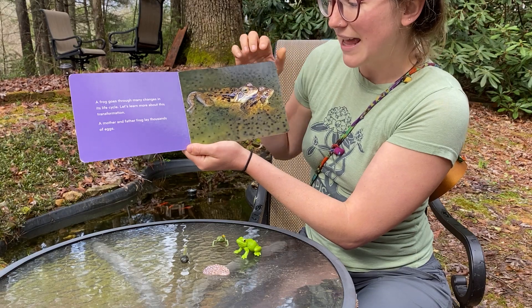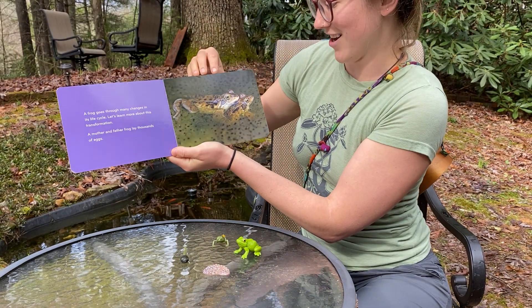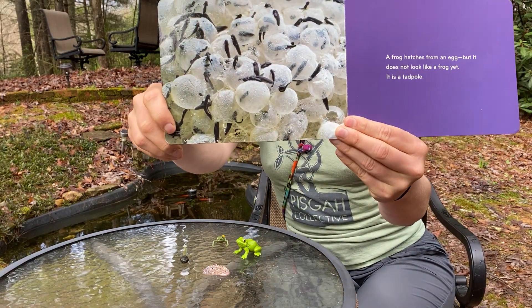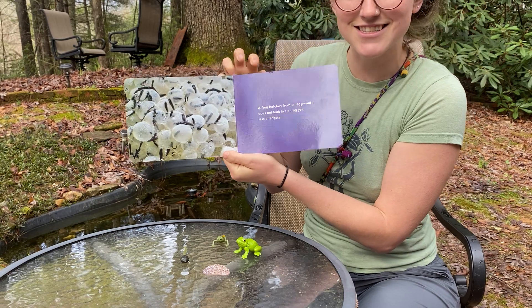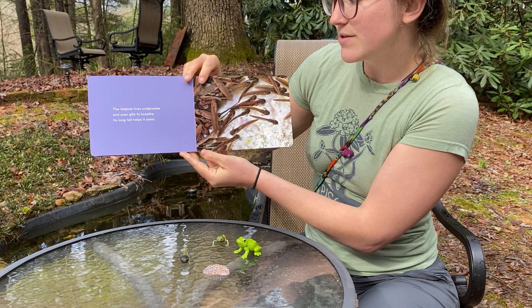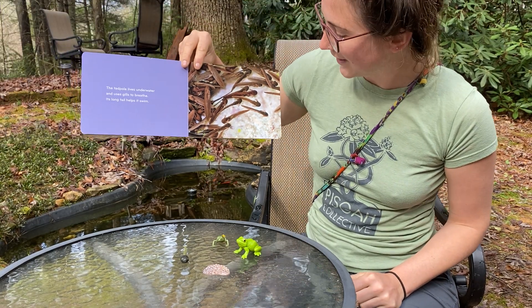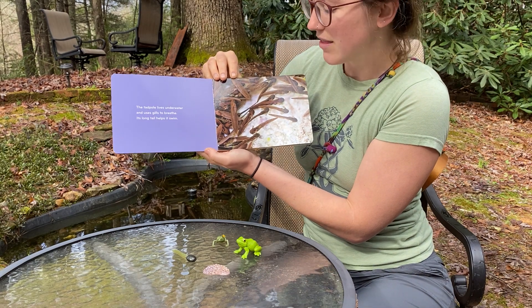A mother and a father frog lay thousands of eggs — wow, that's a lot of eggs in the pond! A frog hatches from an egg, but it does not look like a frog yet. What does it look like? A tadpole! Can everyone say tadpole? They are coming out of their eggs, just like we saw in our classroom. The tadpole lives underwater and uses gills to breathe. Its long tail helps it swim. Tadpoles are such good swimmers — that tail helps them move through the water really quickly, and their gills help them breathe underwater.